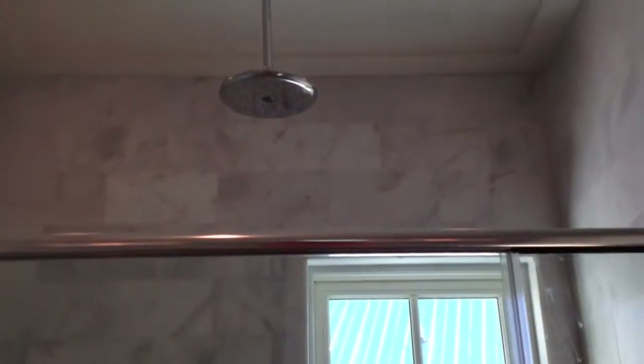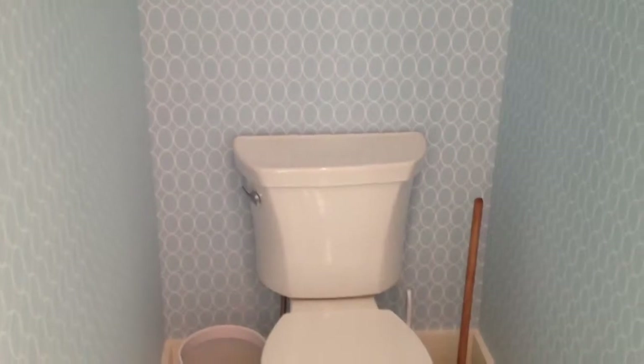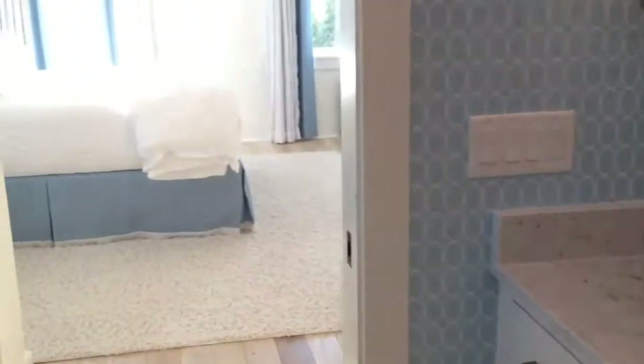Tile shower, another sink — really neat bathroom design.